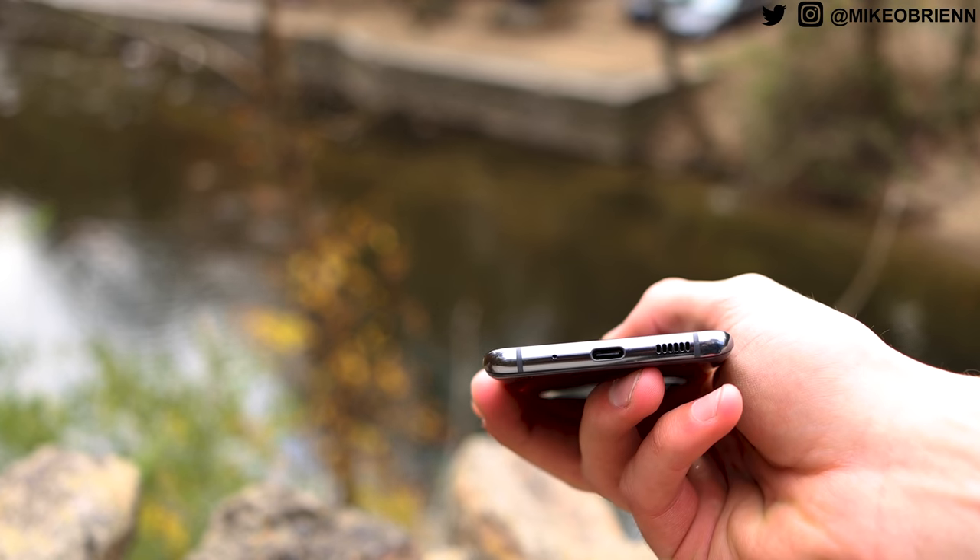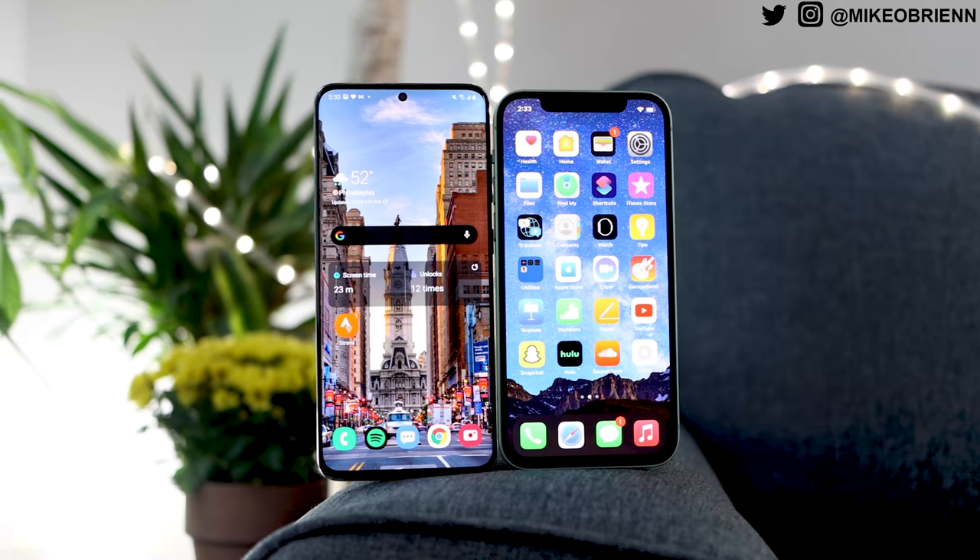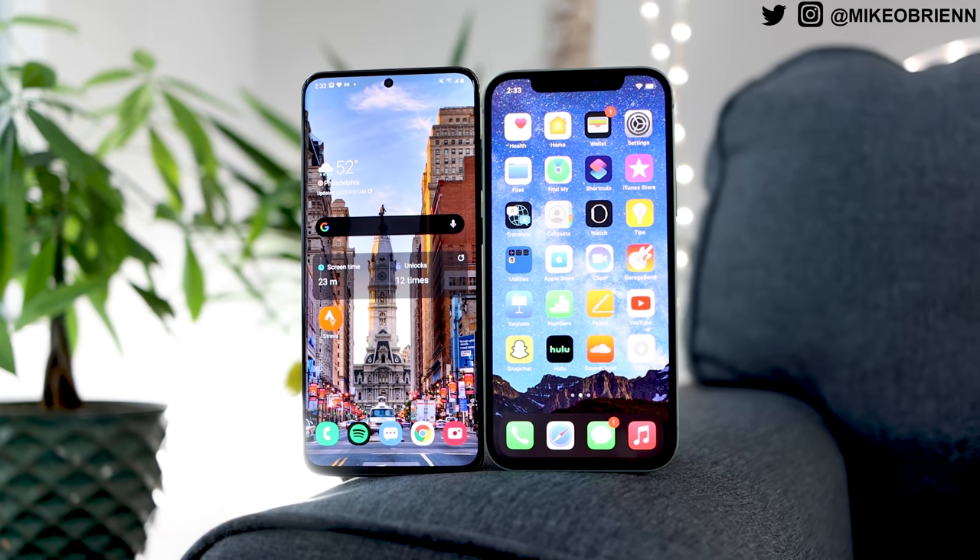To conclude the first category of overall build quality and aesthetics, I think these phones are pretty tied. It really depends on what you're looking for aesthetically — they both look great and have excellent build quality. Which brings us to the next category: the screens, which honestly couldn't be more different.